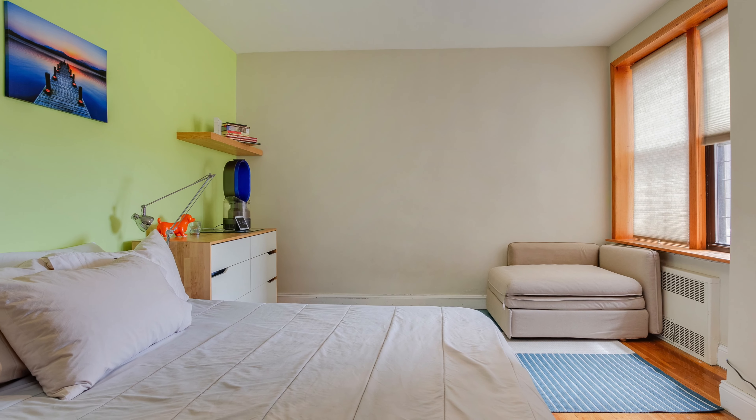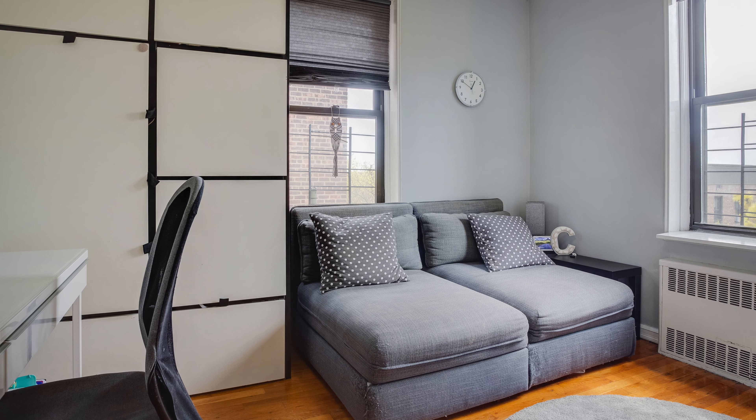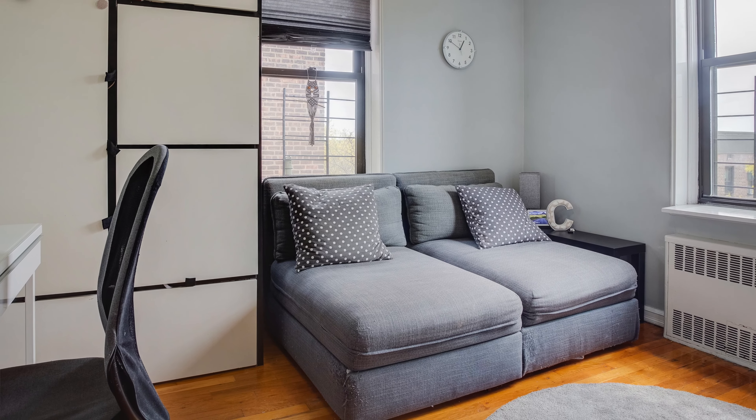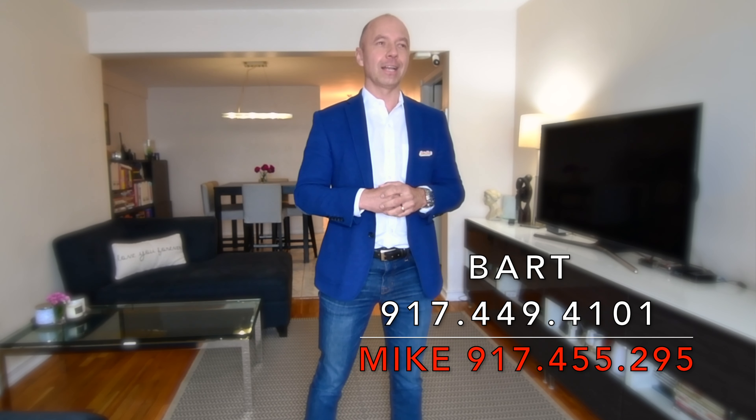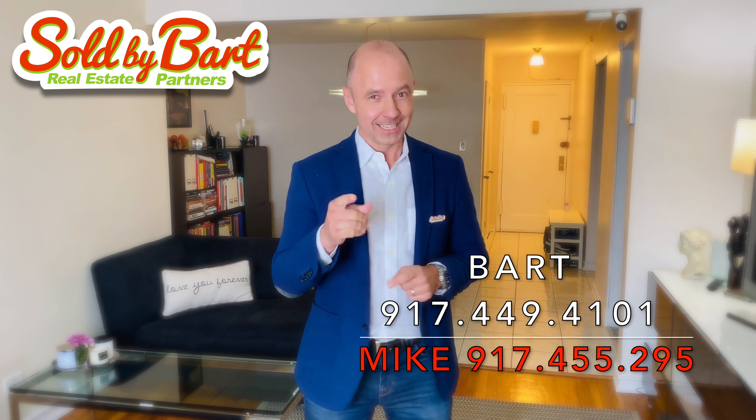There's a big walk-in closet in the master as well. The second bedroom is a little bit smaller but offers a lot of space. It's a fantastic apartment priced to sell — you've got to check this out. Give us a call for your private viewing today.